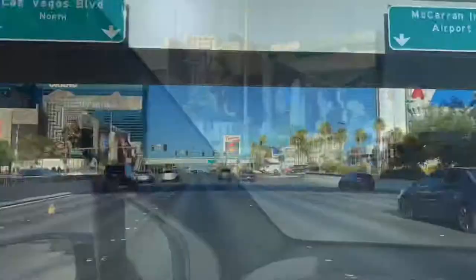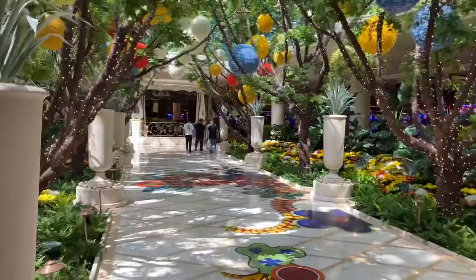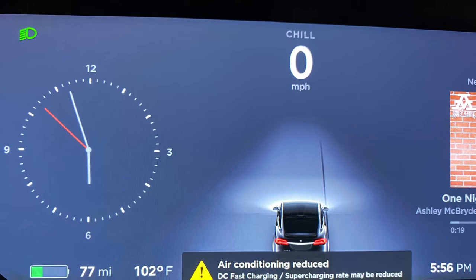We made it to Las Vegas safe and sound. Quick trip recap: we drove from South Orange County to Las Vegas, which was 247 miles one way. It took one supercharge for about an hour on a 2016 90 kilowatt battery. We made it to the Vegas Strip with 77 miles left to spare, which was about 24% on our battery. Total trip time was about five hours.